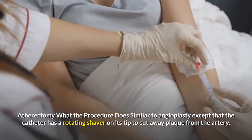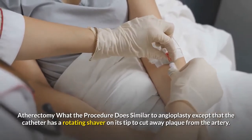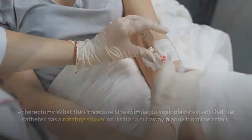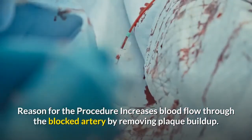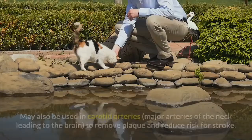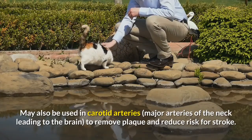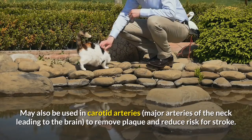Atherectomy: what the procedure does — similar to angioplasty, except that the catheter has a rotating shaver on its tip to cut away plaque from the artery. Reason for the procedure: increases blood flow through the blocked artery by removing plaque buildup. May also be used in carotid arteries, major arteries of the neck leading to the brain, to remove plaque and reduce risk for stroke.